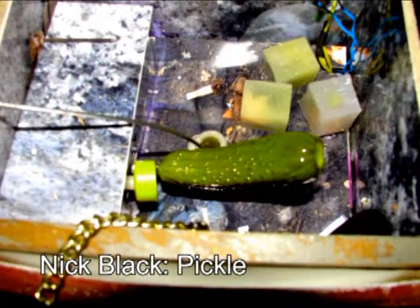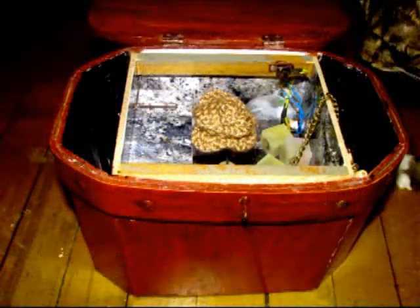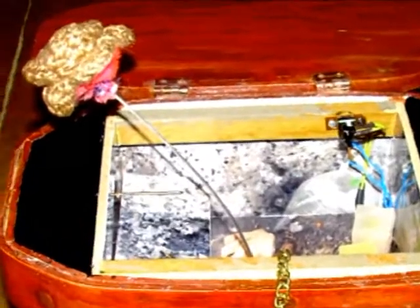I try to keep the gallery really open in terms of its form. Like Nick Black pulled out the walls and put in his own box because he had electronics in it, which was fine — he just gave the walls back to me and I put them back in.